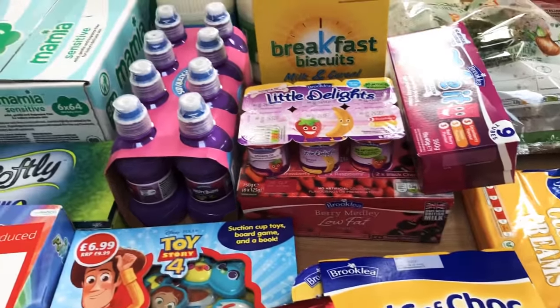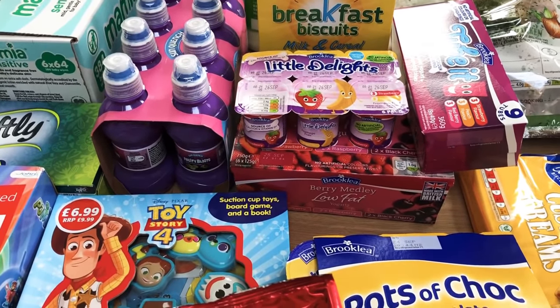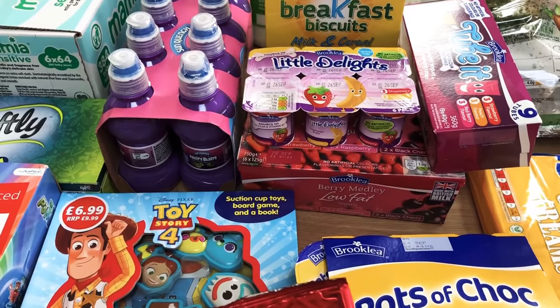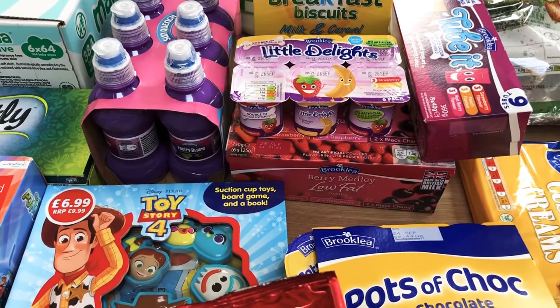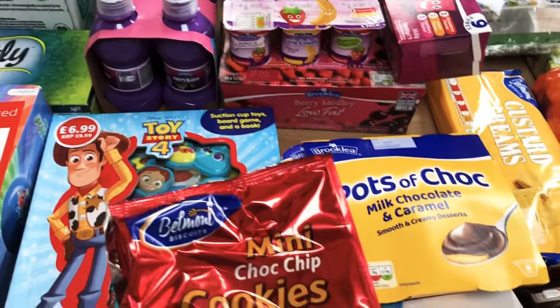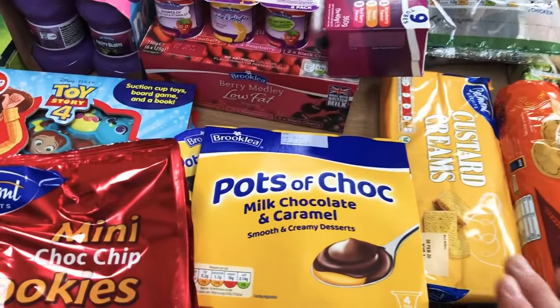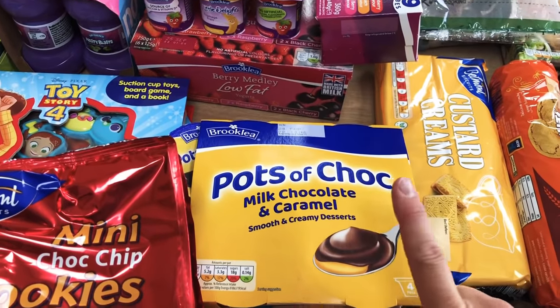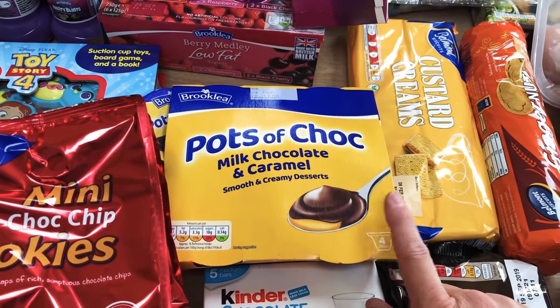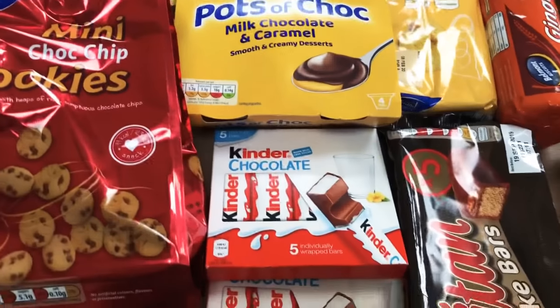As you can see this is not particularly Slimming World friendly this shop. I have got quite a few bits in already for Slimming World and the latter end of this shop will be a bit more Slimming World friendly, but in the main this is more of a kiddie shop this time. A pack of pots of choc — we've never tried before but I'm assuming they're like the Crème Caramel pots so I'm going to give those a go.